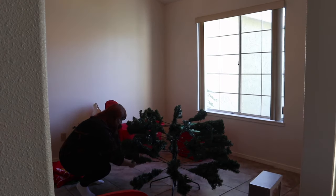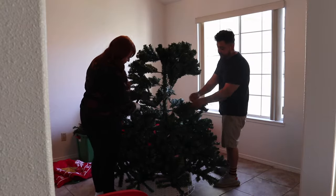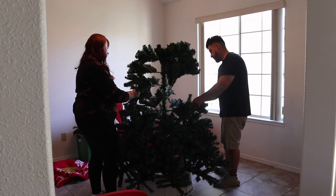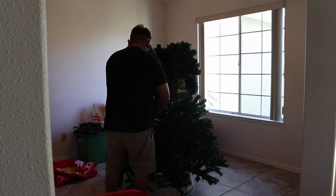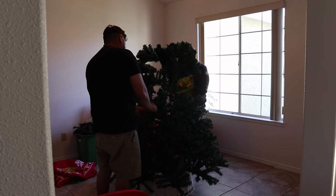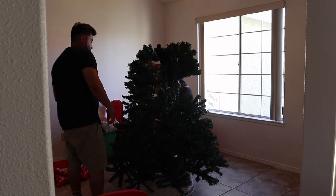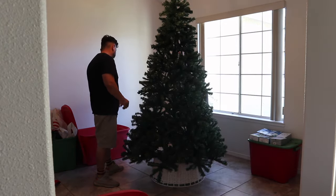Hello everyone and welcome to today's video. It is November 4th, the day I'm filming this, and that means it is time to begin decorating for Christmas. The tradition I grew up with was putting the Christmas tree up the day after Thanksgiving, and I continued with that tradition up until 2019. Waiting to decorate until the end of the month just wasn't allowing us enough time to enjoy all the Christmas decor.